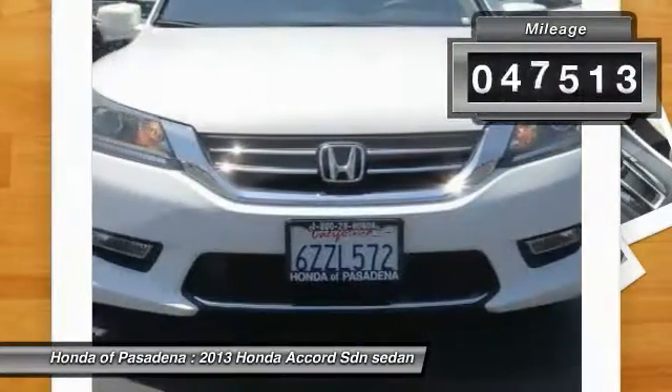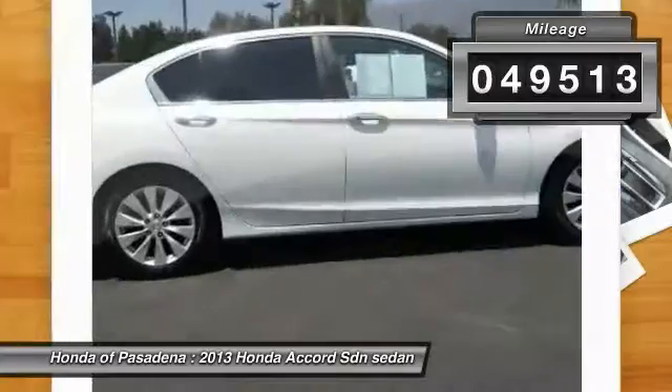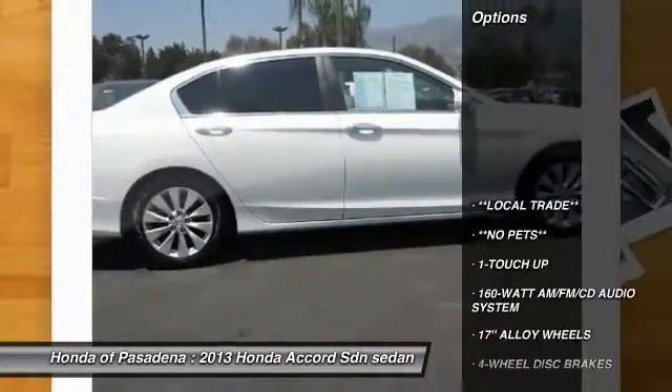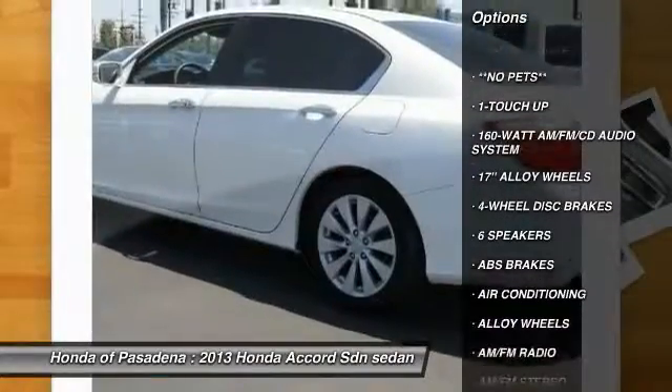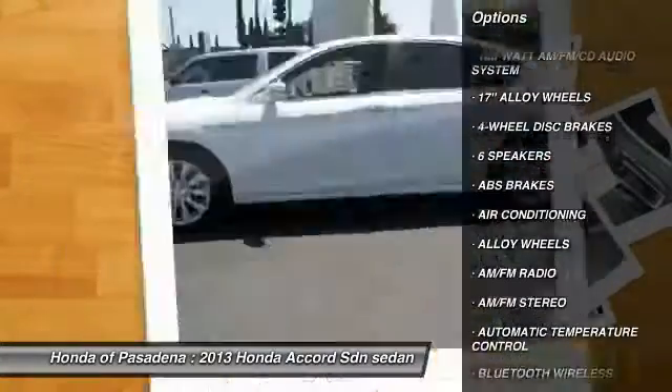This vehicle has less than 50,000 miles. Here are some of this vehicle's great options: traction control, Bluetooth wireless data link for hands-free phone, dual airbags, air conditioning.